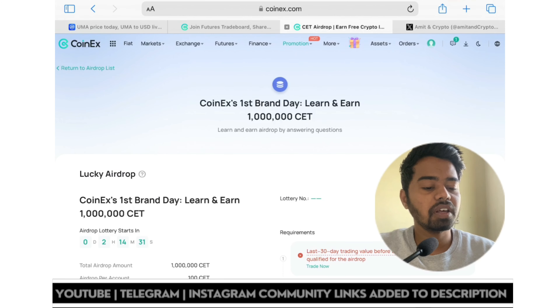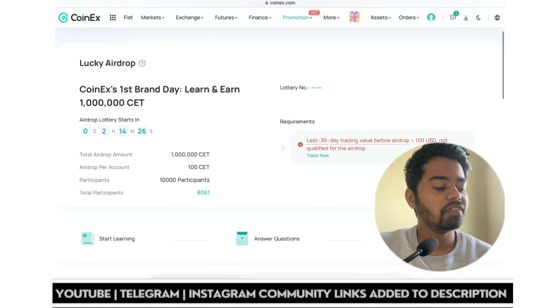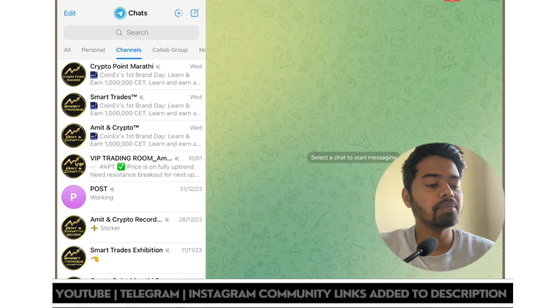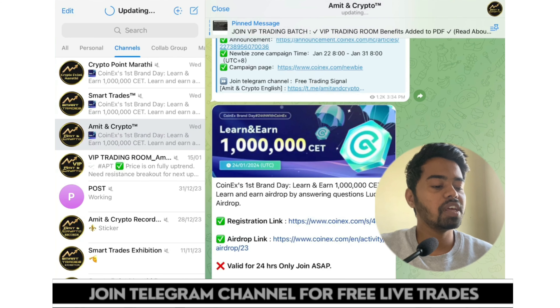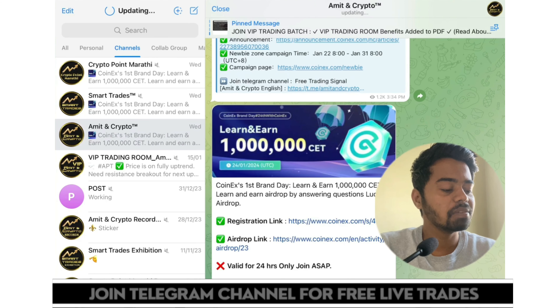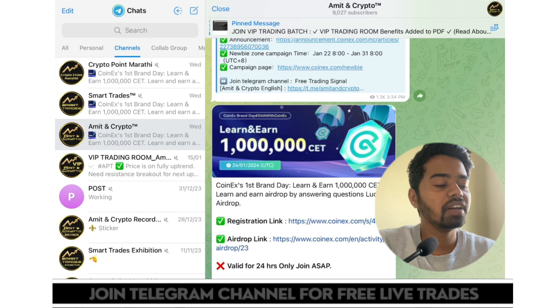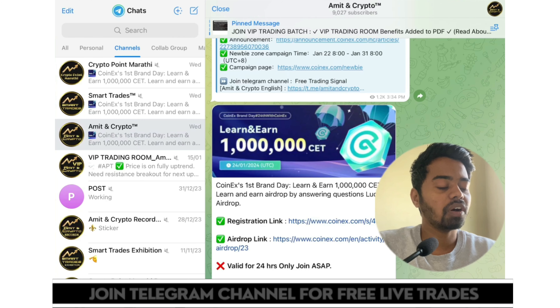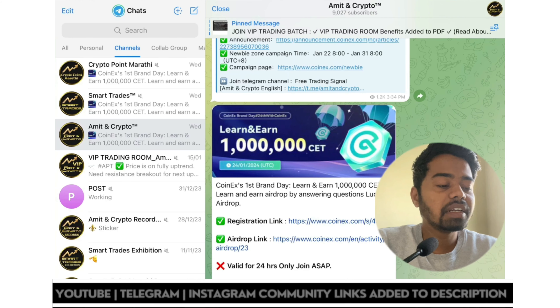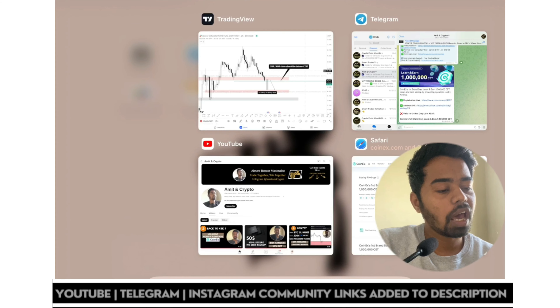In the airdrop station, one airdrop is currently ongoing with just two hours left. I shared this campaign information yesterday on the Telegram channel — stay tuned with the Telegram channel for important updates. Yesterday at 3:49 PM I shared an airdrop link valid for 24 hours only: CoinX first brand day learn and earn — 10 lakh CT will be distributed to users.